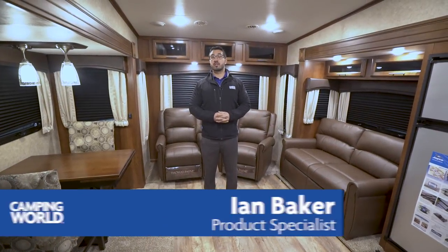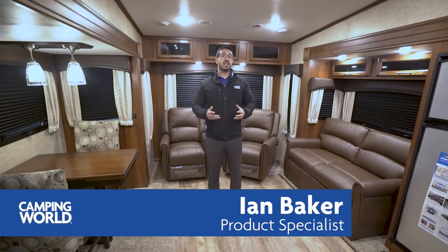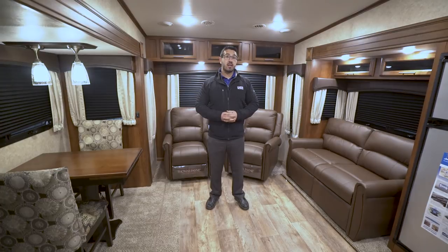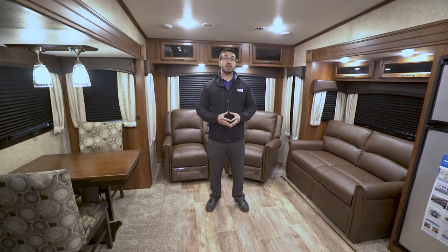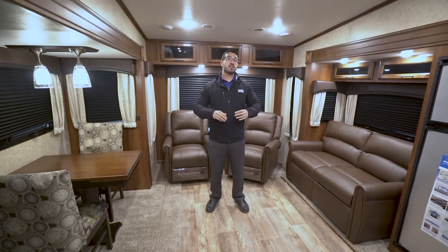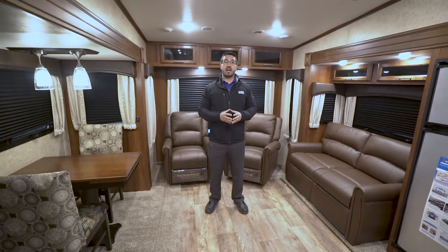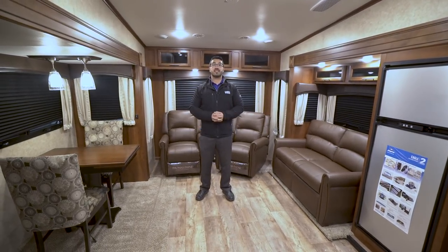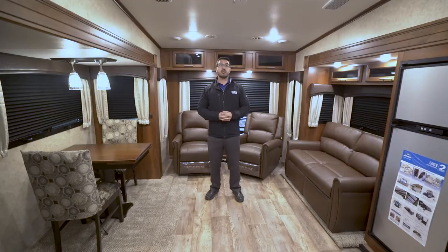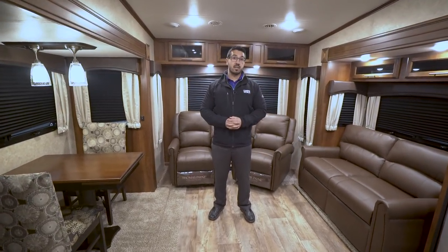Hi folks, I'm Ian Baker, the product specialist with Camping World. Today we're going to go over the 2018 Jayco Eagle HT 35MBOK. This is a great family floor plan if you're looking for something that has bunks but you still want that rear living feel. You have dual opposing slides here, really opening up the space and giving you a great living area for friends and family, as well as a mid bunk room where the kids can sleep.